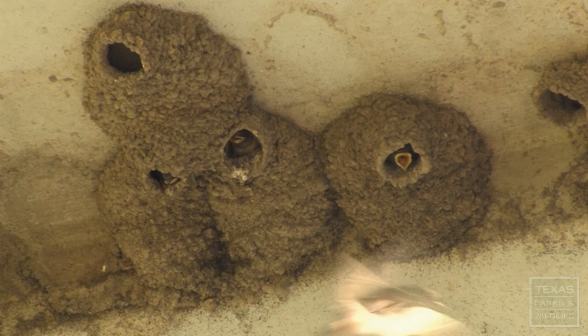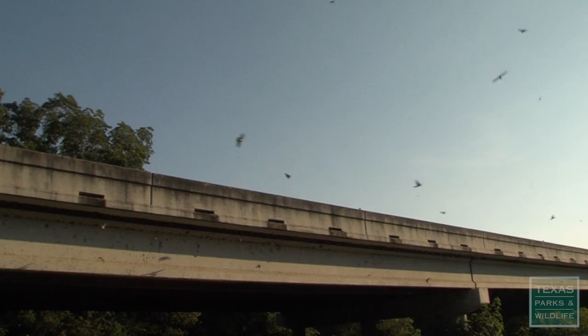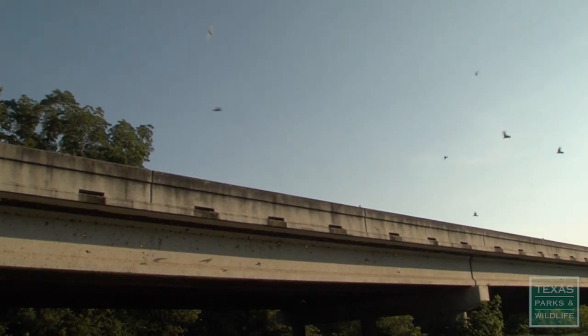Around cities and any kind of development, oftentimes you are removing habitat. But because of bridges, you have many more places that cliff swallows can nest. They're amazing flyers and they're beautiful to watch.